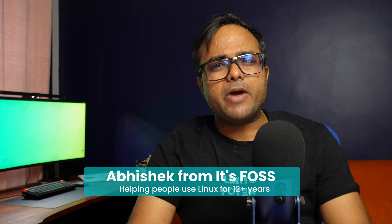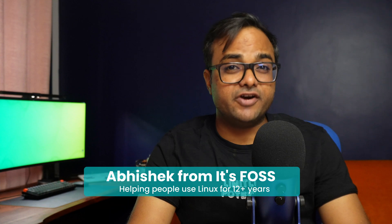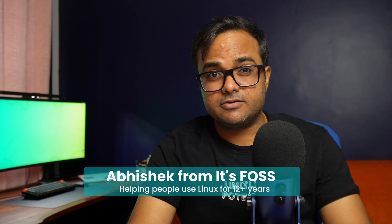Fedora 42 is here — sleek, polished, and packed with improvements that refine the Linux desktop experience. From the installer to digital well-being tools, this release is packed with thoughtful updates. Let's take a tour of the visual highlights of Fedora 42 in this video.